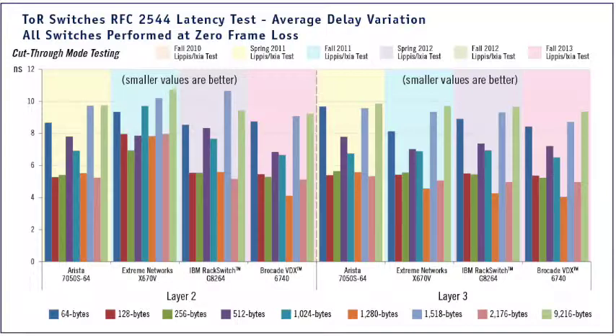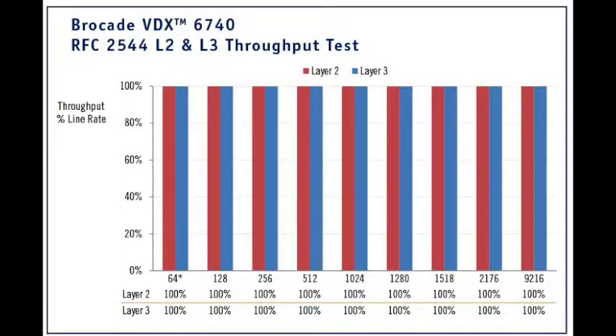There is only one other top-of-rack switch that we've measured with lower latency in all the Lippus-Ixia industry tests, but it does not offer a fabric approach as Brocade does. As the VDX6740 was loaded with 40 10-gigabit Ethernet and 4 40-gigabit Ethernet ports of traffic at wire speed across a wide range of packet sizes, not a single packet was dropped.